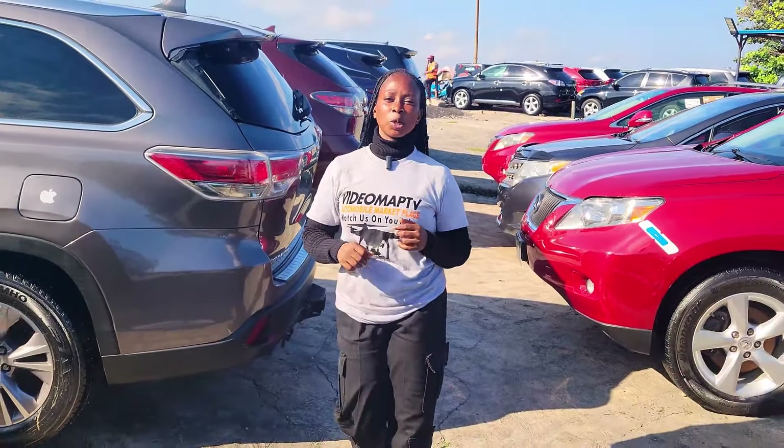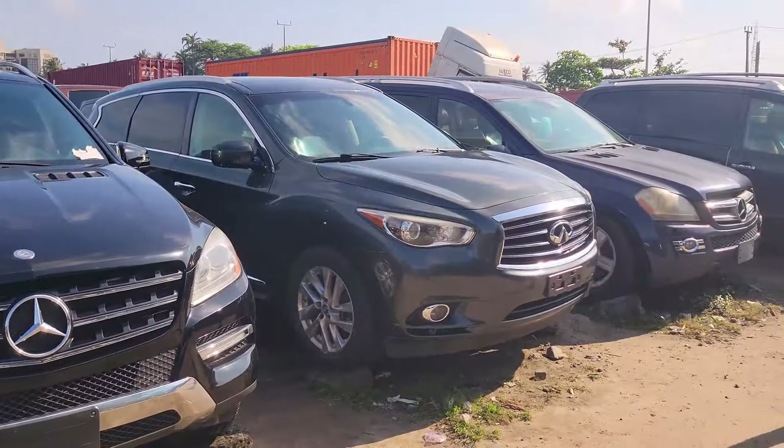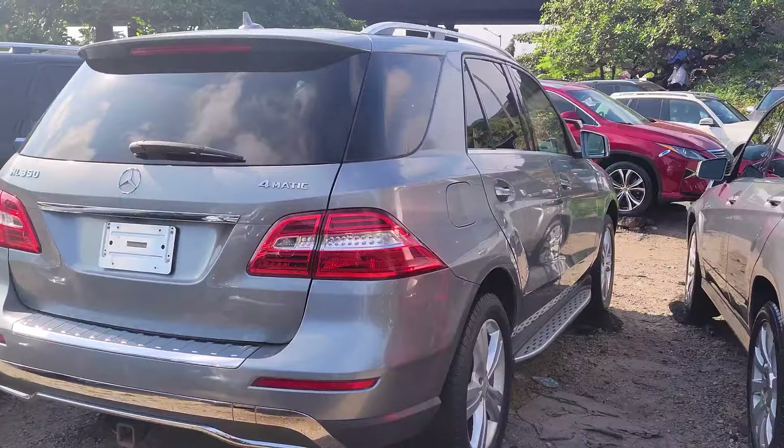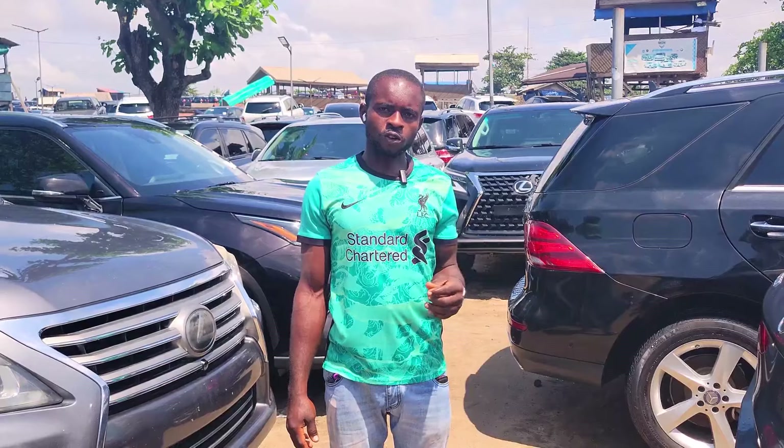Wait — don't make payment for any of these cars until you have done your physical inspection and test drive. Today we are here at Batlomi Autos to check out the price of affordable foreign used cars for you to buy. My name is Batlomi, welcome to Batlomi Autos.